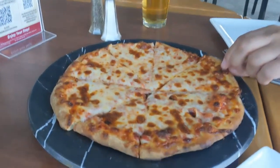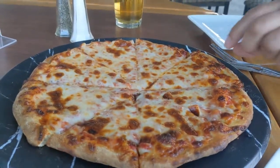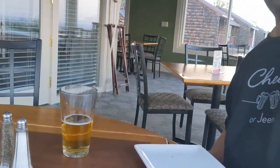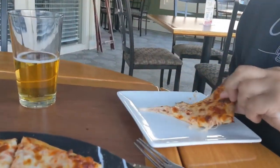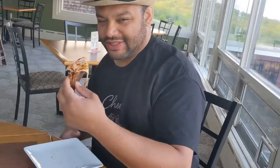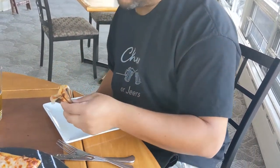We just got our cheese pizza. Michael's going to grab the first slice - let's do that cheese pull. Wow, oh that's a cheese pull. See what it's all about. That's actually very good. How's the sauce to cheese ratio? It's all so cheesy, all so good, and nice and crispy. I like it.